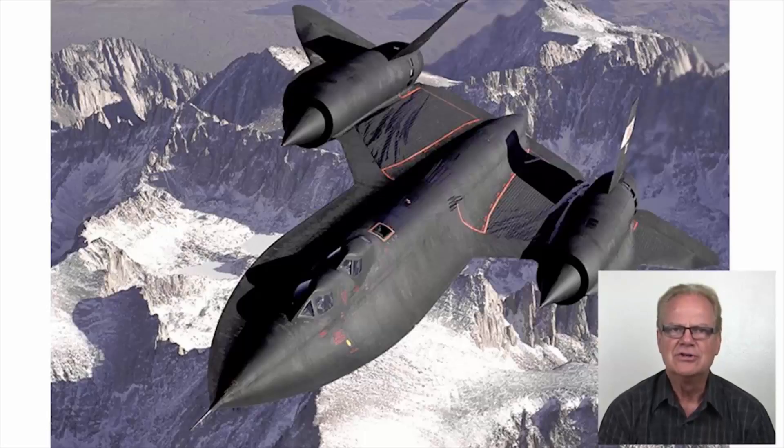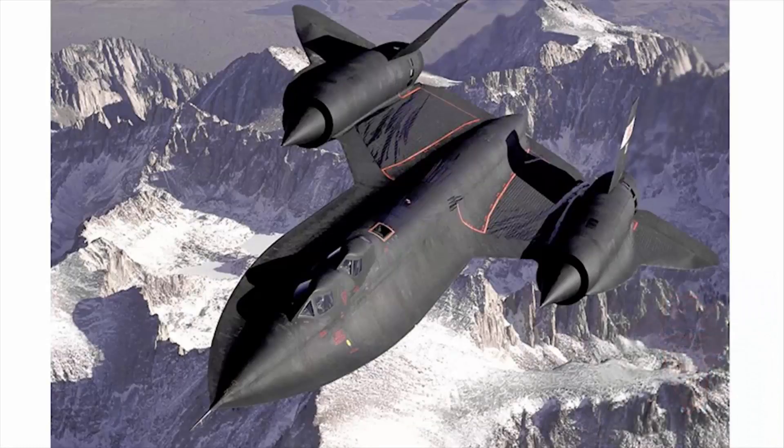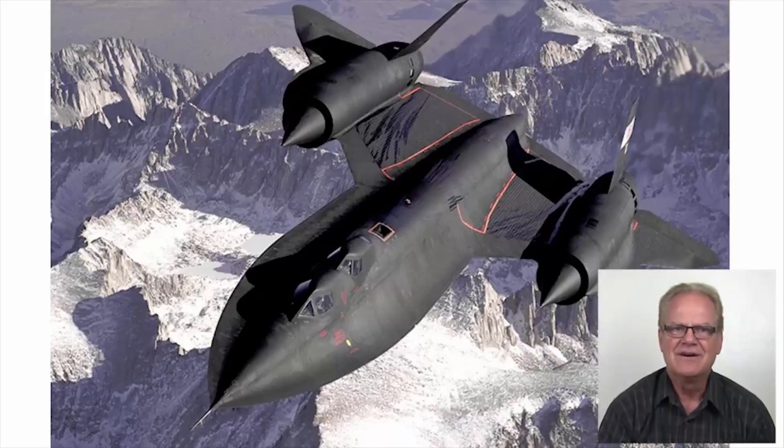Most aeronautical engineers would agree that the SR-71 is one of the most amazing planes ever built, especially when one considers it went into service shortly after mainframe computing became a common engineering resource, and long before computer-aided design or CAD was ever invented. This plane entered service in 1966. After graduating with my bachelor's degree in 1980, I joined the engineers at Lockheed, where I was mentored by engineers who had actually designed the SR-71 and the U-2.